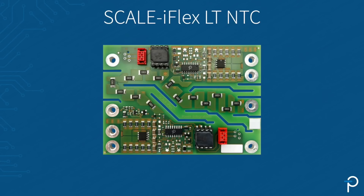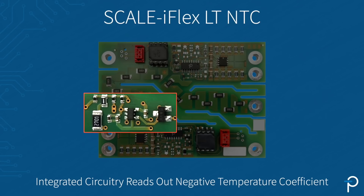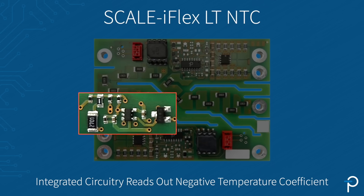With the new functionality of the Scaleiflex LT NTC — the integrated isolated temperature readout — the need for thermal derating is also significantly decreased. As you can see in this area of the module adapter, we've integrated circuitry which is reading out the negative temperature coefficient of the connected power module.